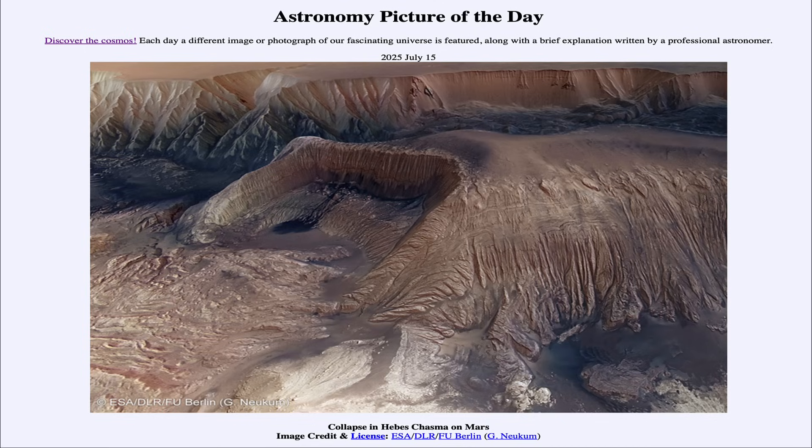Greetings and welcome to the Astronomy Picture of the Day podcast. Today's picture for July 15th of 2025 is titled Collapse in Hebe's Chasma on Mars.